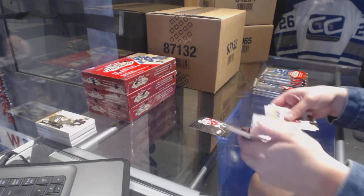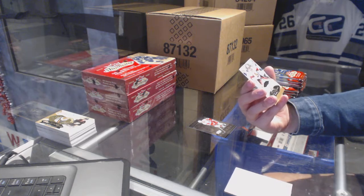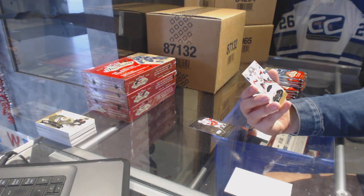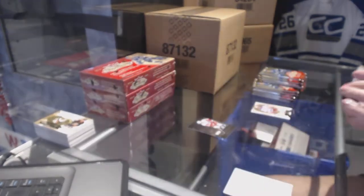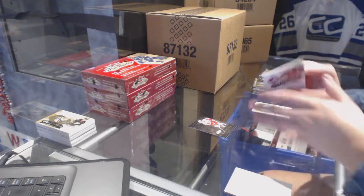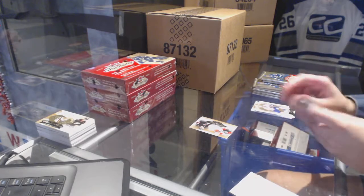Metal Universe of Iserman for the Red Wings. Hot Prospects Trios numbered 399 — random between Columbus, Ottawa, and San Jose — of Anton Forsberg, Andrew Hammond, and Troy Grosenick. Hot Prospects Duos for the Carolina Hurricanes of Brendan Woods and Justin Shugg.